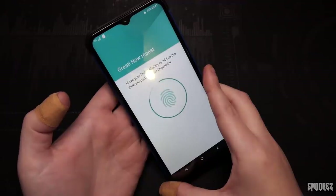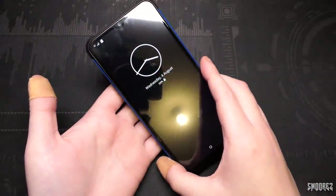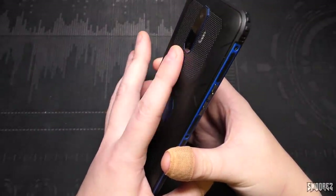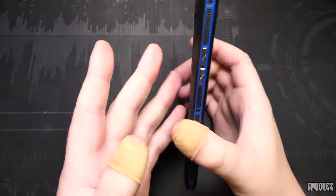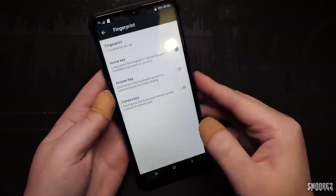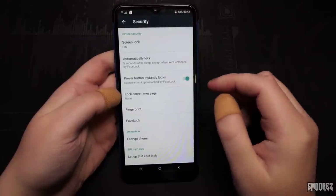It took a few tries but the fingerprint sensor does work. Takes four or five tries. Let's try another finger — long press the fingerprint sensor to go back or home, but not really working. I'll lock it again just to confirm — it's legit. That is definitely something we haven't seen on a welcome phone for quite a long time.